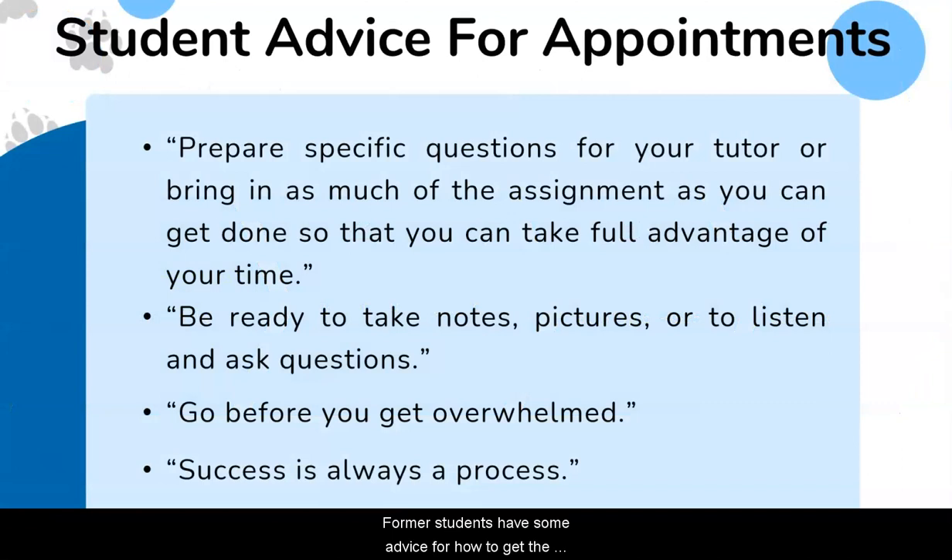Former students have some advice for how to get the most out of your appointments. Prepare questions for your tutor and bring in as much of the assignment as you can get done — this will help you take full advantage of your time. Be ready to take notes, pictures, or to listen and ask questions.